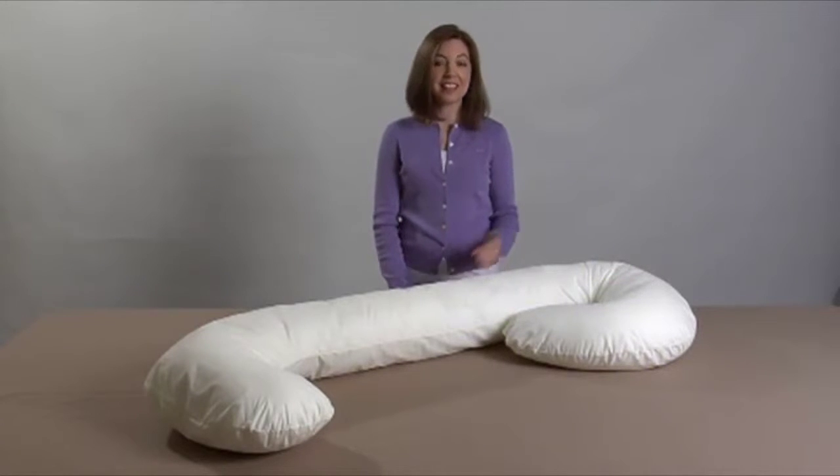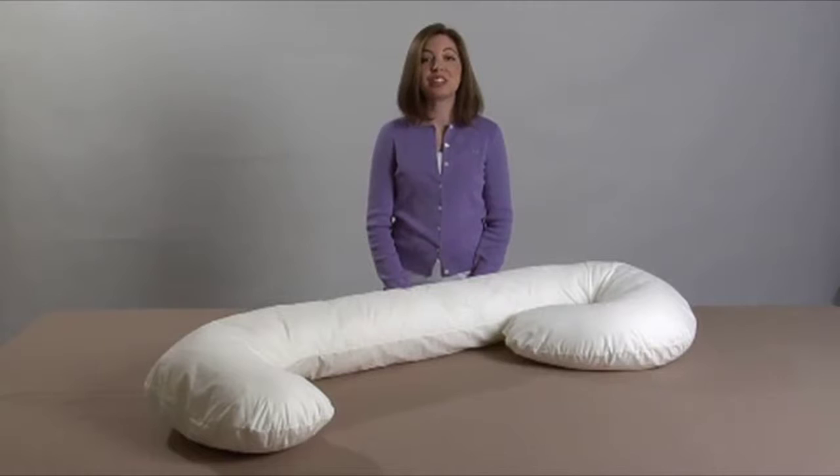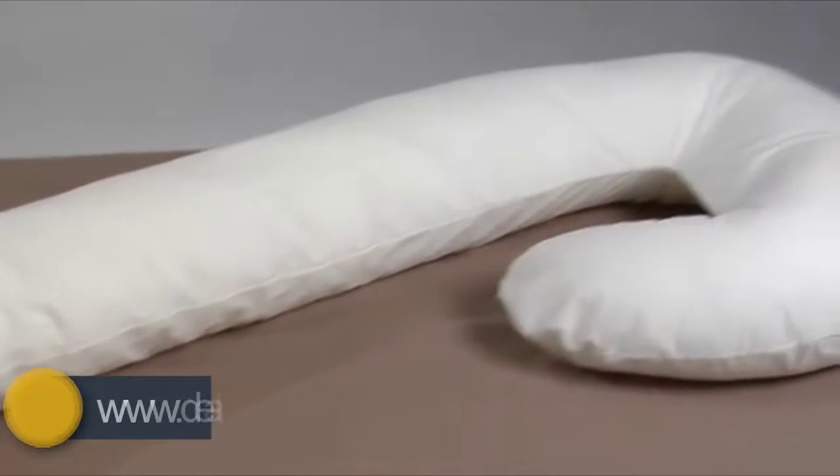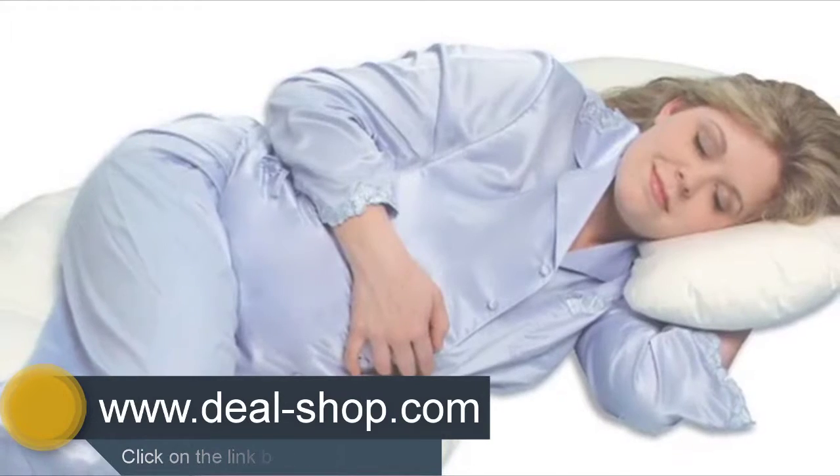Hi, I'm April with Leachco, and this is our Snoogle Original Total Body Pillow. The Snoogle is uniquely designed to follow the natural contours and shape of your body from head to toe. Its unique C-shaped design supports your back, hips, and tummy for a better night's sleep.